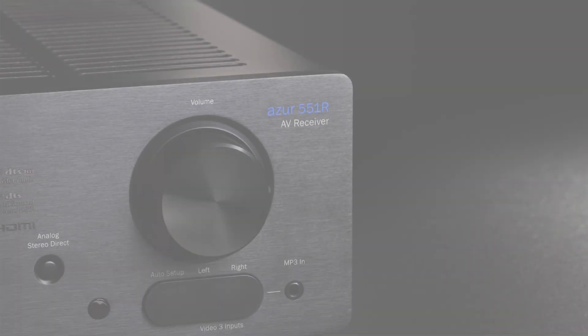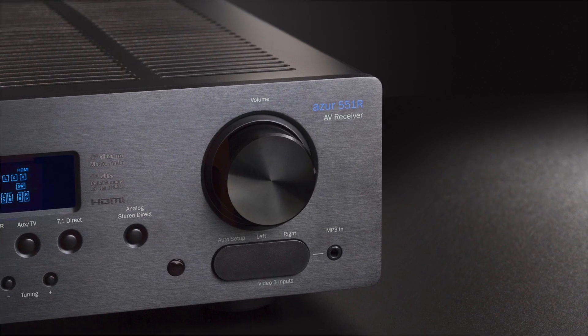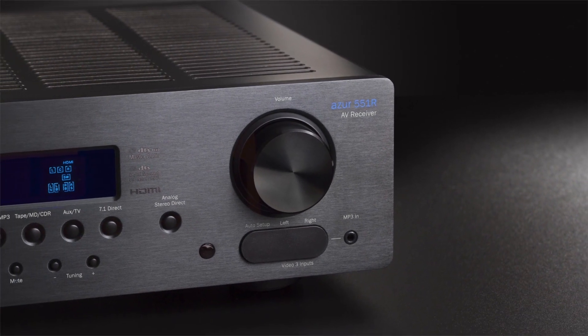AV receivers usually deliver features and effects processing, but amplification and sound quality is often an afterthought. This is because many manufacturers prefer to concentrate on cramming the latest flavour of the month feature into the product.